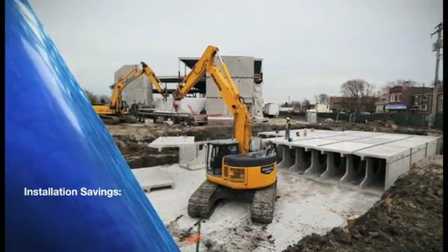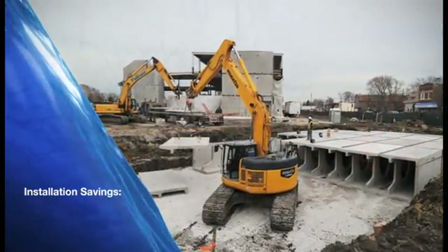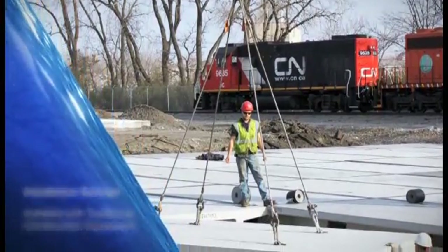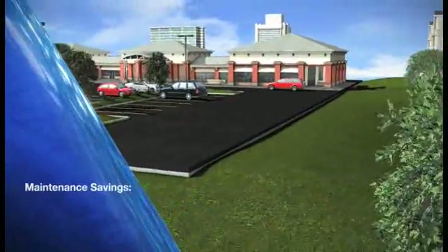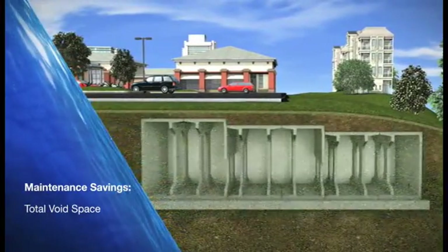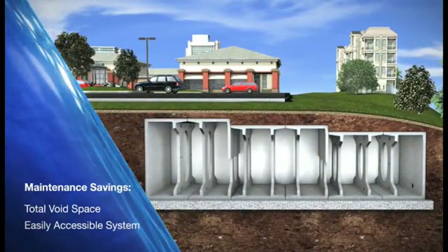The Stormtrap engineering team begins each project with savings by delivering a full set of design drawings within 48 hours of obtaining project details. Savings continue because the modular components can be installed quickly and efficiently with traditional construction equipment. And for easy maintenance, Stormtrap provides total void space that creates an easily accessible detention system.